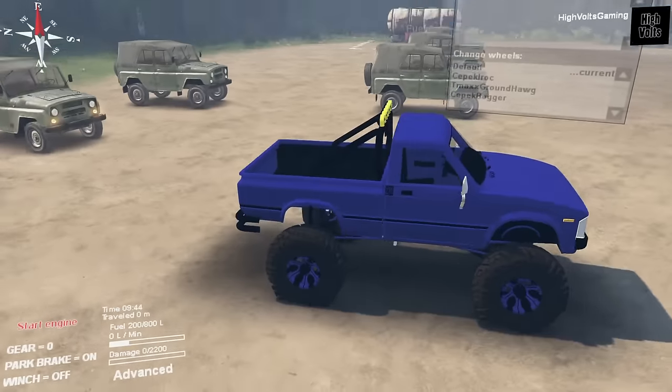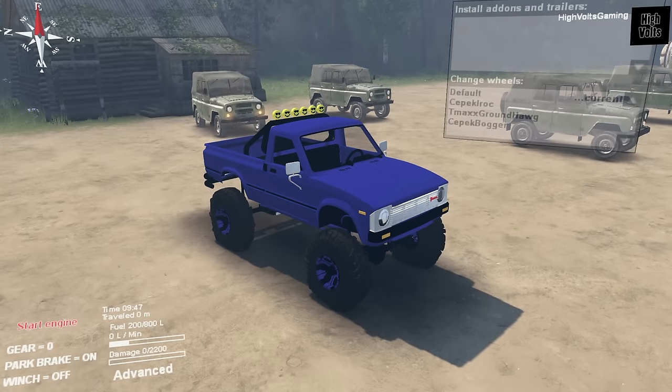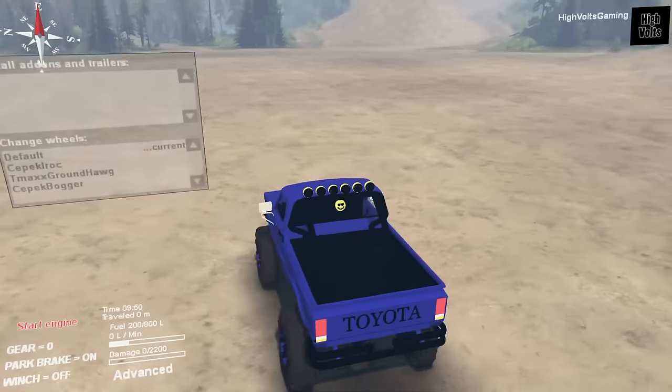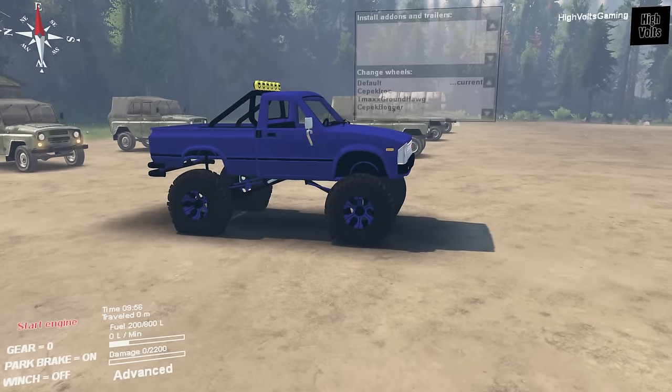This is a brand new model that just got released from Big T Max. Big T Max generally releases those big huge mega mud trucks that everybody likes on the channel and in the community. He's actually got this Toyota Hilux here, and in the description on the mod page it says it has a Chevy 350 engine swap, so it should be making plenty of power.